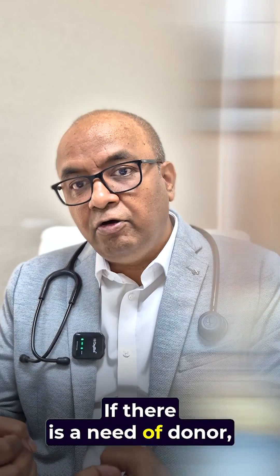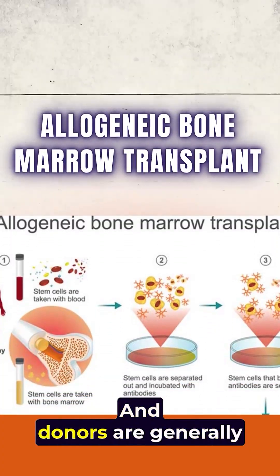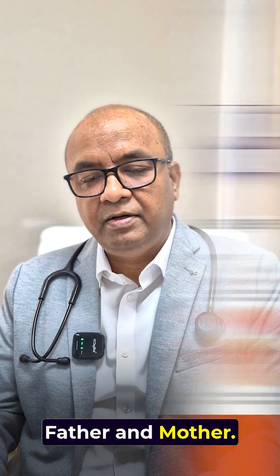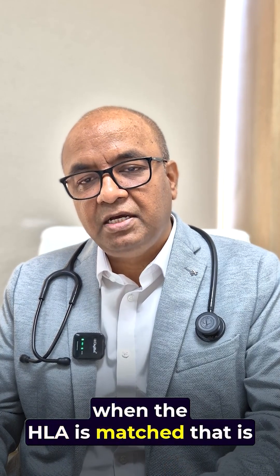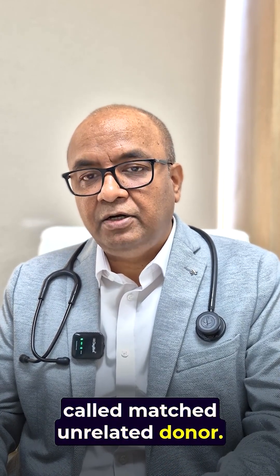If there is a need for a donor, we call it an allogeneic bone marrow transplant. Donors are generally brothers, sisters, father, and mother. Sometimes we can take it from a registry when the HLA is matched — that is called a matched unrelated donor.